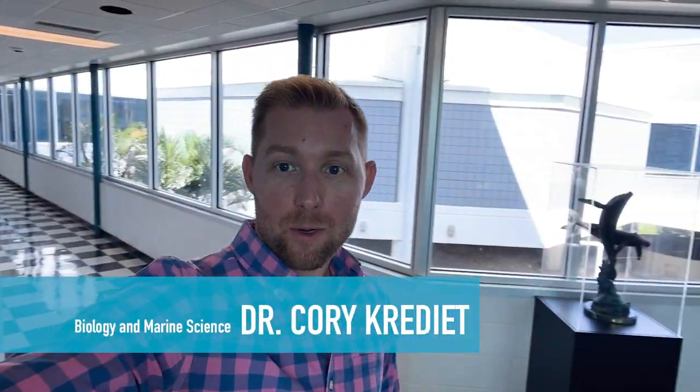Hi Zoe. Hi everybody. Welcome to Galbraith. My name is Cory Credit. I'm a professor of biology and marine science. Let's take a look around. I teach a lot of classes in this building, including biological oceanography, which is one of our first-year courses in marine science. I also teach marine invertebrate biology and comparative animal physiology.